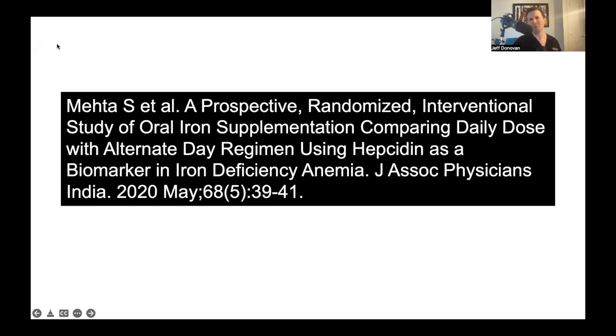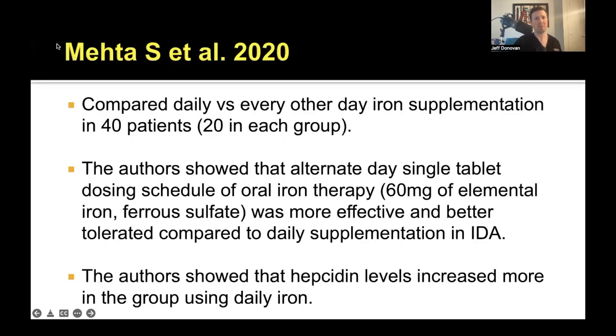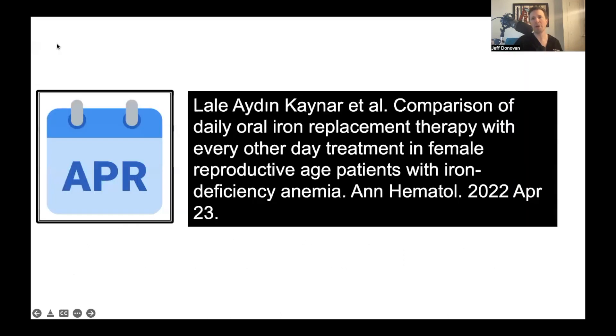Several studies over the last few years have shown that every other day dosing is probably better. Meta published a study in 2020 with similar data: 40 patients, 20 receiving iron every day and 20 every other day. The authors showed that alternate day dosing of 60 mg of elemental iron as ferrous sulfate was more effective and better tolerated compared to daily supplementation in patients with iron deficiency anemia, and hepcidin levels increased more when iron was given every day.